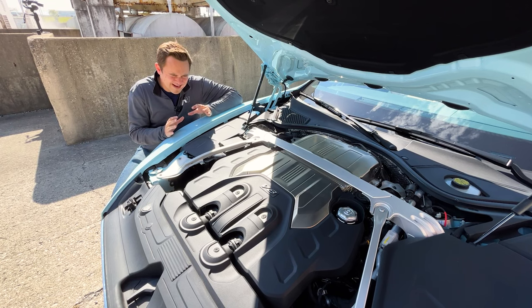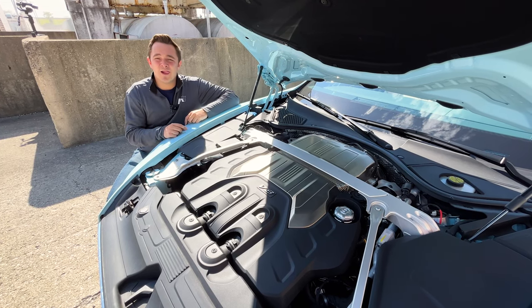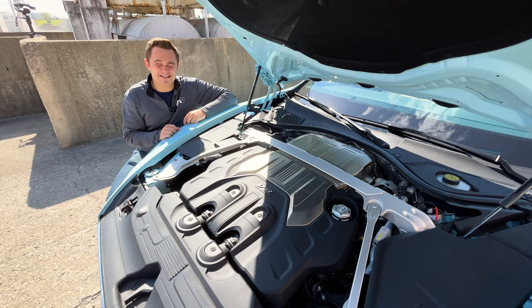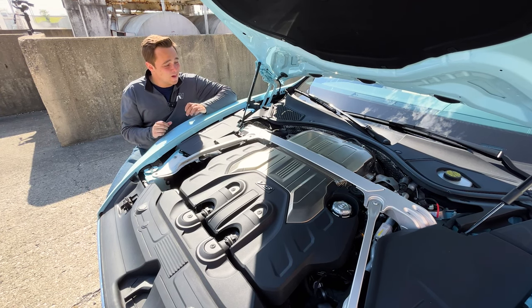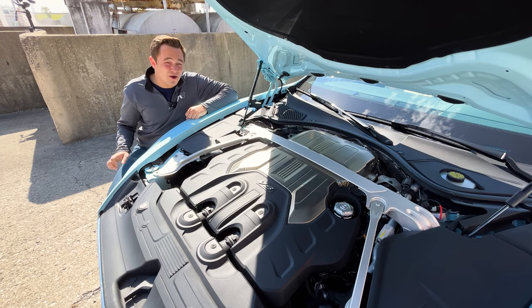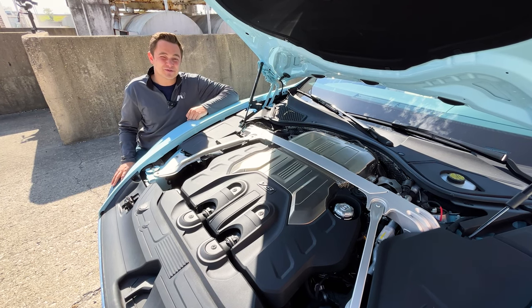Under the hood of these massive Bentleys is a beast of a 4.0-liter V8 twin-turbo powerplant — 542 horsepower, 568 foot-pounds of torque, mated with the 8-speed Porsche PDK transmission. These things will move down the road quite quickly: zero to 60 in under four seconds for a 5,200-pound car. That is absolutely cooking.